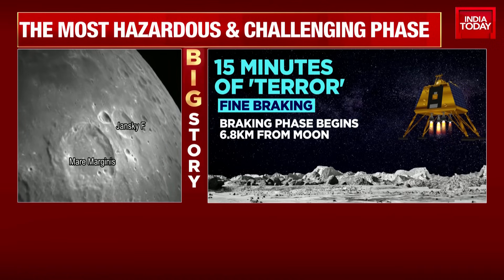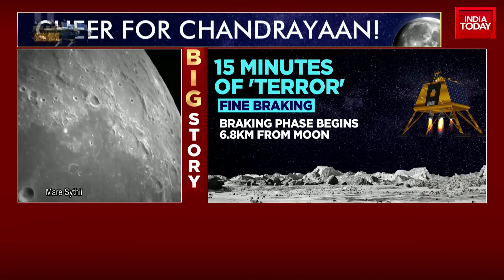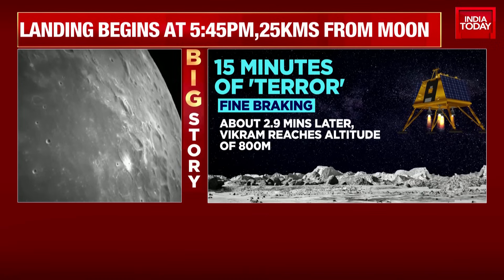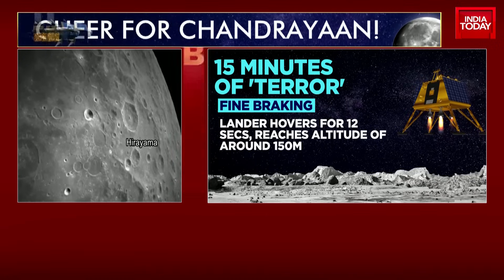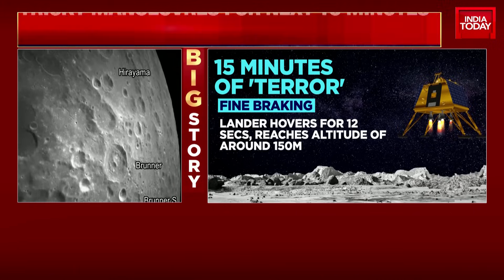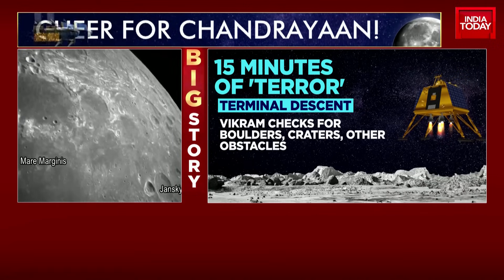Once the Vikram lander successfully lands on the lunar south pole, the sensors will signal the computer on board the spacecraft. And after about two hours of that landing, you'll see the Pragyan rover coming out. That's because there's a lot of lunar dust on the surface of the moon, and they'll want it to completely settle so it doesn't affect the cameras, the computers, or the sensors. Only after about two hours will the rover actually be allowed out of the lander.